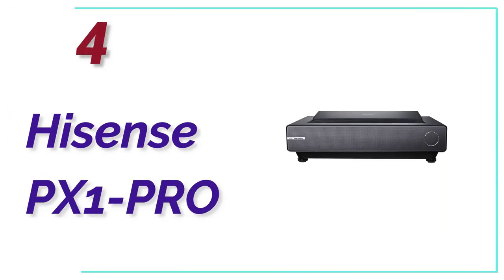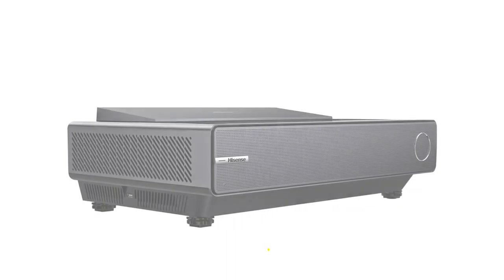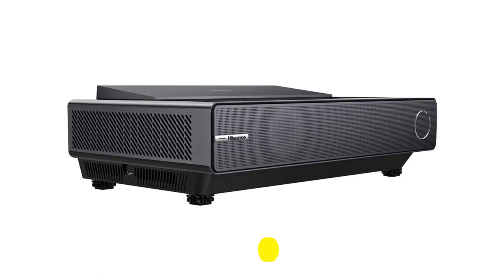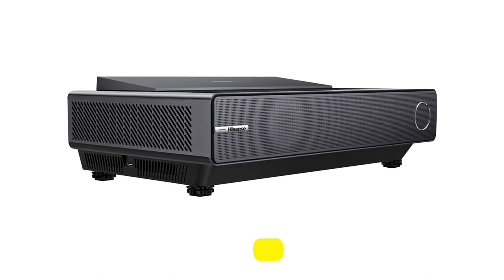At Number 4, the Hisense PX1 Pro. The Hisense PX1 Pro is a dazzling ultra-short-throw projector that manages to position itself neatly between some significant competition.